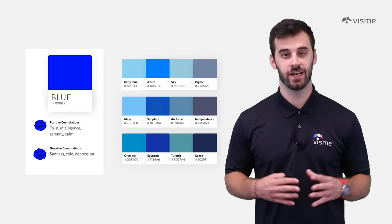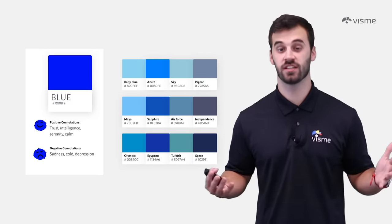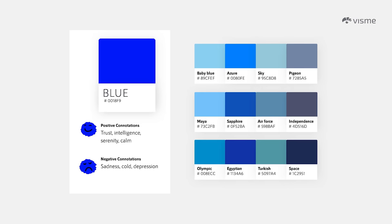Blue emits a wide range of emotions. For one person it symbolizes intelligence and calmness; for another it's cold and sad. You'll often find blue used by corporate and technology websites or hospitals, not just to symbolize intelligence but trust as well. Fun fact: blue is the most preferred color by all consumers — something to keep in mind.